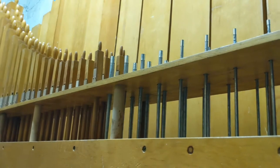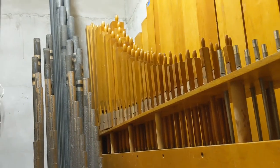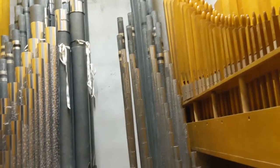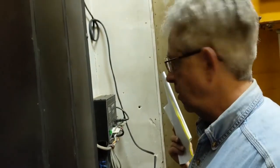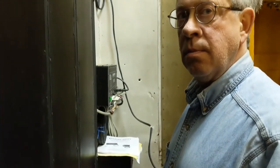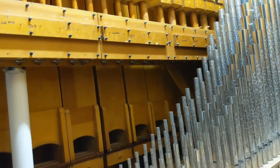When they refurbished the organ, they replaced the leathers and also the tremolo. Did they replace the blower? No. The new shutter control is new — it was pneumatic before, and now it's electric. Pneumatic means air controlled by air pressure. There were some bad valves that weren't working. But the actual pipes in here are original — none of the pipes were replaced.